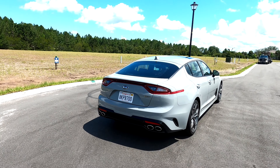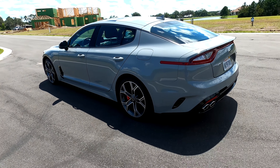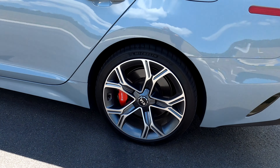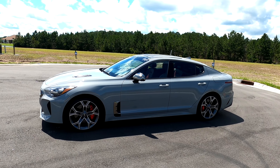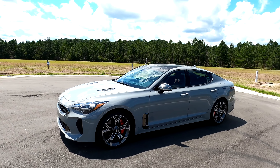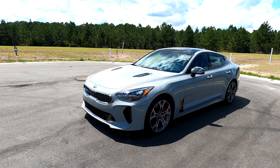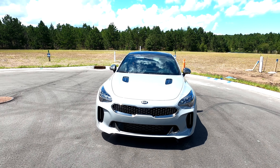The Kia Stinger came out in 2018. This being a 2020 model, they've only done a couple of changes — mostly everything's remained the same. They still have the twin-turbo V6 engine, 365 horsepower, 376 pound-feet of torque. This one is the rear-wheel drive model. After spending a lot of time with the Kia Stinger, I'm pretty impressed. It takes a lot to impress me for a performance car. The Kia Stinger is not a sports car exactly — it's more of a grand tourer, hence the GT name.